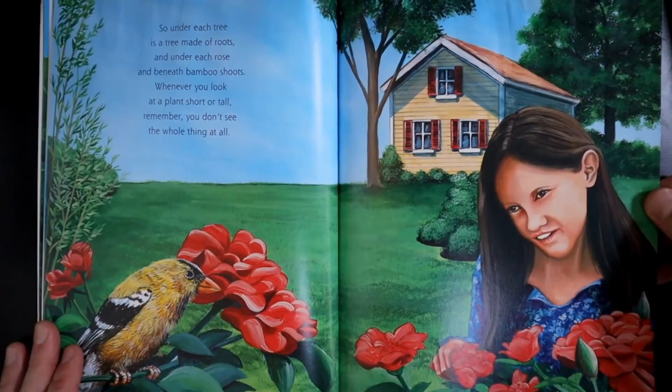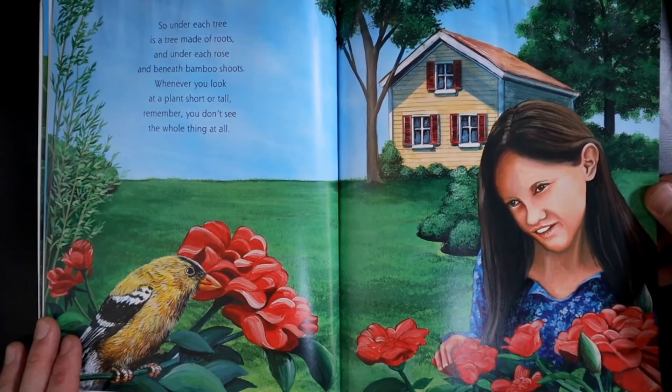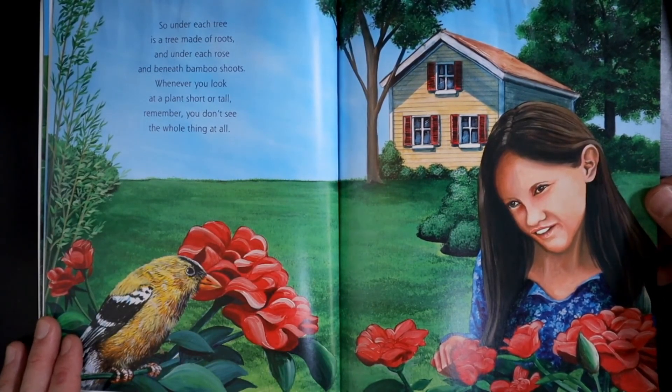So under each tree is a tree made of roots, and under each rose and beneath bamboo shoots. Whenever you look at a plant short or tall, remember, you don't see the whole thing at all.